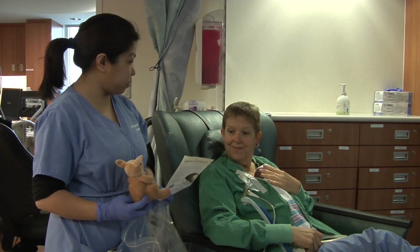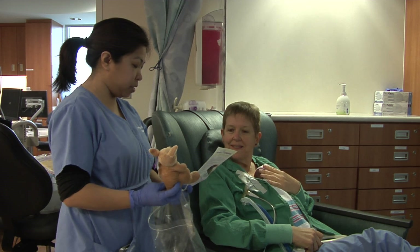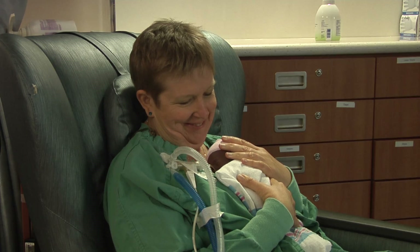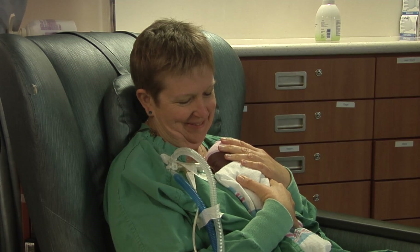If it's the mother's first time holding the baby, she will receive a stuffed kangaroo care animal to commemorate the moment and thank her for choosing to participate in kangaroo care.